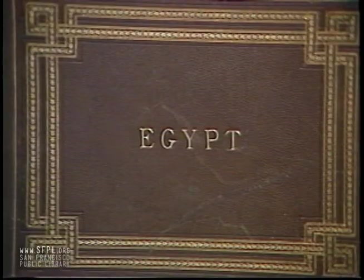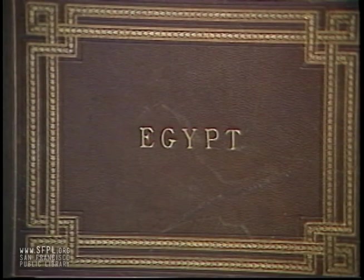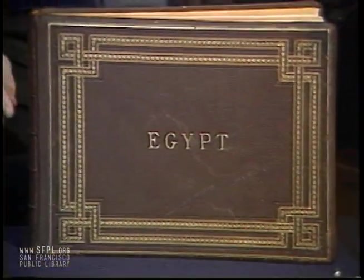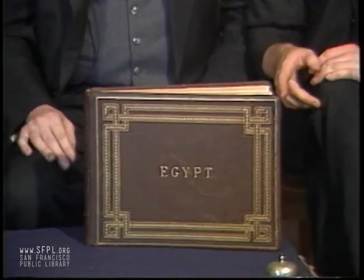Our first guest is internationally renowned bookbinder Margaret Johnson, who has flown in from Philadelphia. We're going to be looking at her book. She is also the secretary of Handbook Binders of California and the newsletter editor of the Guild of Book Workers. She's a busy lady, but she's made time in her busy schedule to be with us today. And here's her lovely book — it's called Egypt. It's the first book in the Handbook Binders show that is an example of a restoration.